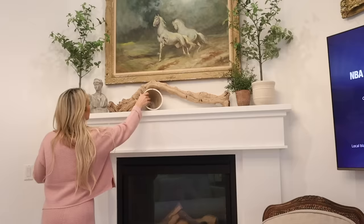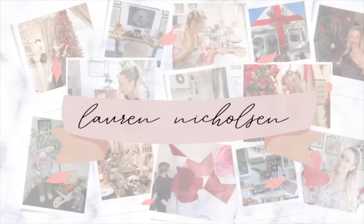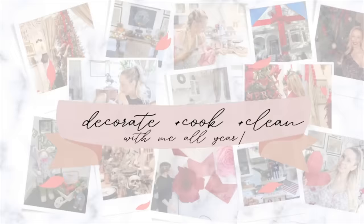Hey friends, welcome back to my channel. If you're new here, my name is Lauren, and today we are going to be decorating the living room and doing a little tablescape to get prepared for spring. It is still stormy, rainy, and winter here, but I feel like I need a change. I thought I'd bring you guys along with me — let's jump into this beautiful day.